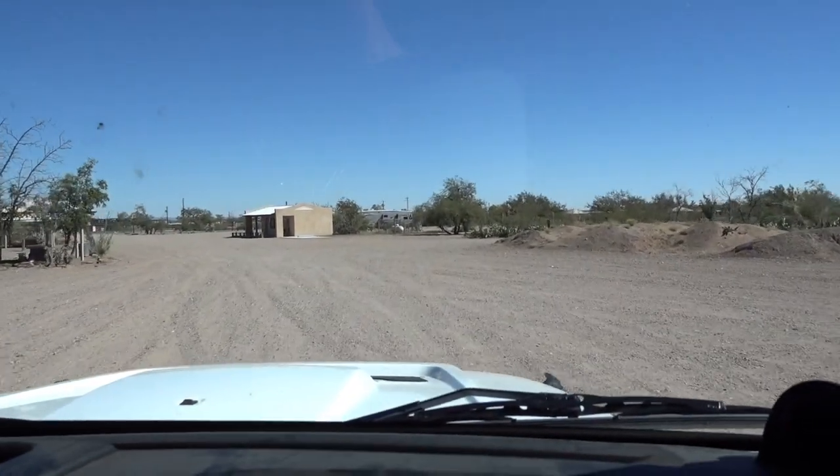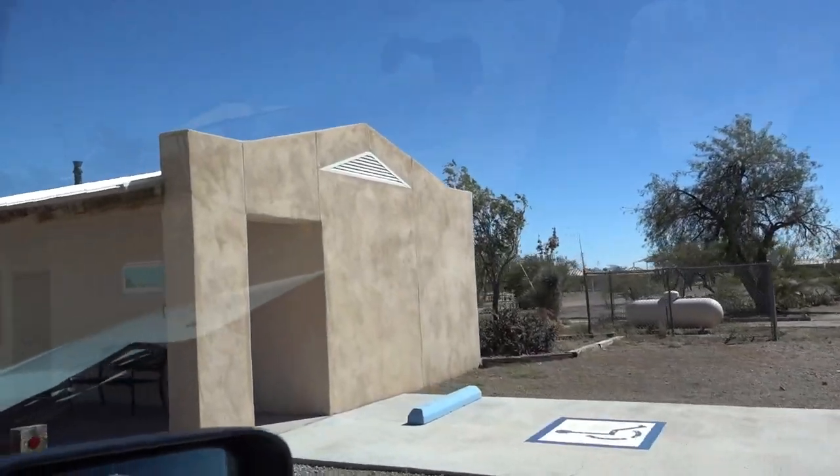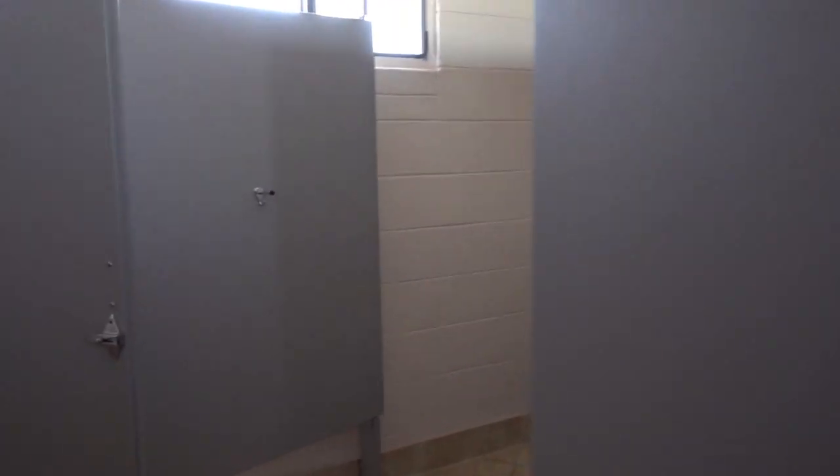Right here we've got a bathhouse. We're going to take a peek. Let's see. Oh, looks nice in here. Pretty clean. And yeah, we'll get showers here.